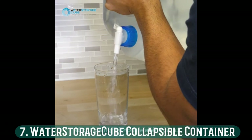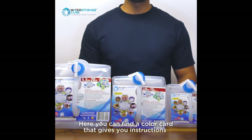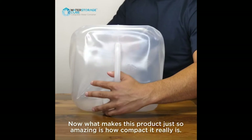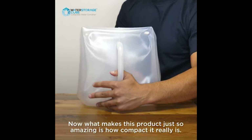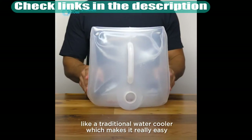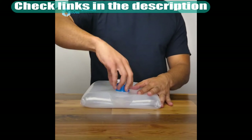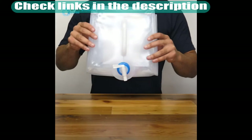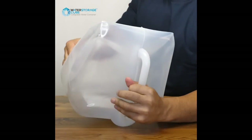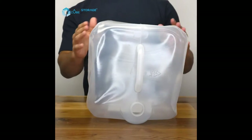Number 7: Water Storage Cube Collapsible Container. If you are looking for flexibility and durability in a collapsible water jug, this water container is a great option. It's foldable and can hold 5.3 gallons of water. It has a one-piece design that is seamless to prevent leaks and is made from food-grade BPA-free plastic. The water storage cube also features a handle for transporting, an on-off spigot, and a large opening for filling from almost any water source.